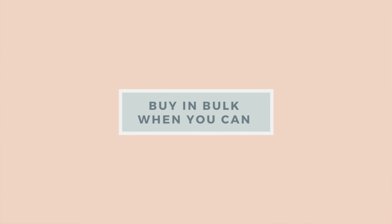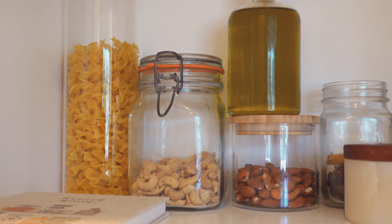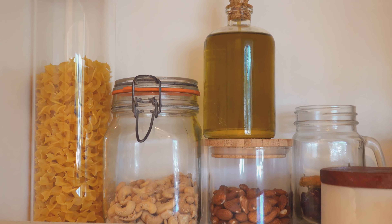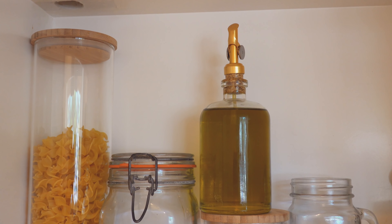Not only does it help reduce waste, it also helps you save money. And especially right now when most of us are at home more than ever before, learning how to do these things is so beneficial, not only to our lifestyle, but also to our mind, body, and soul. I have been able to create bread for the first time in my life, and I love bread.